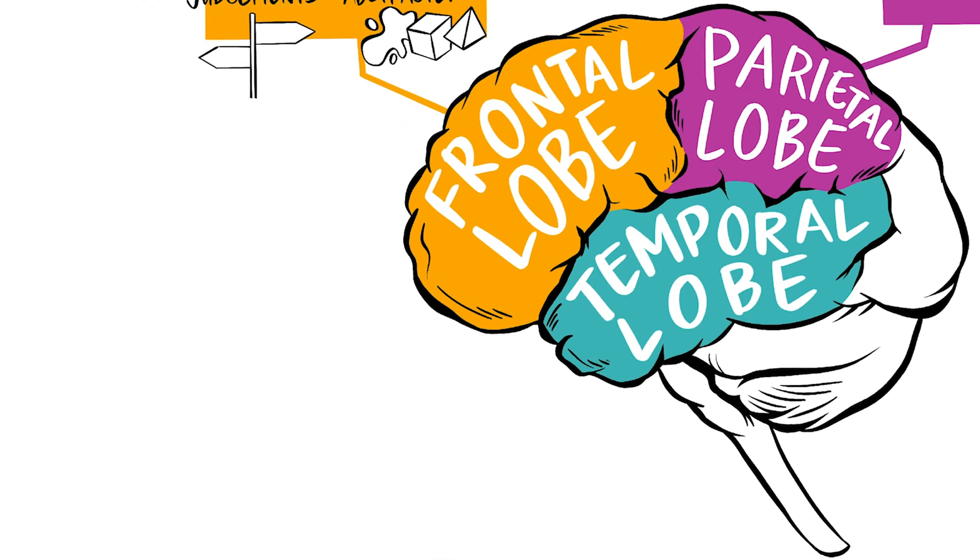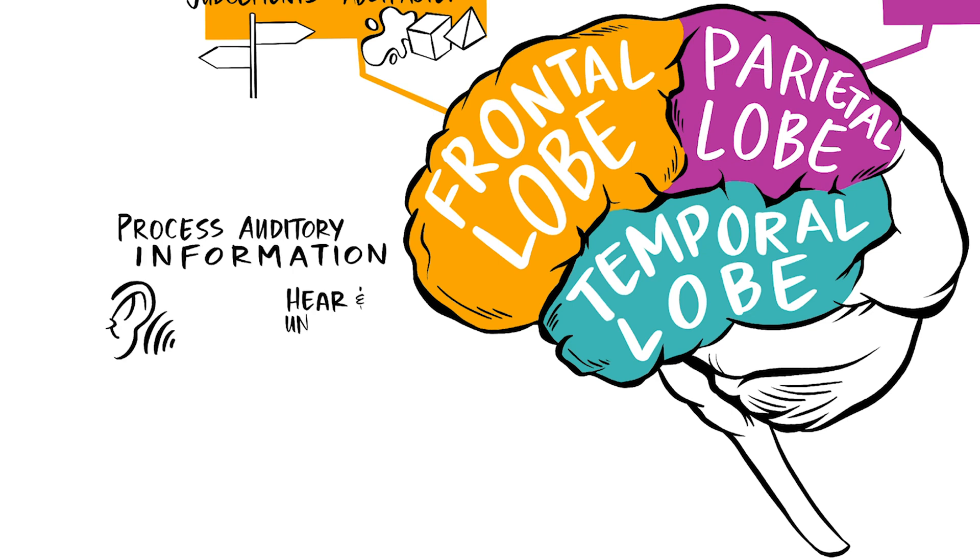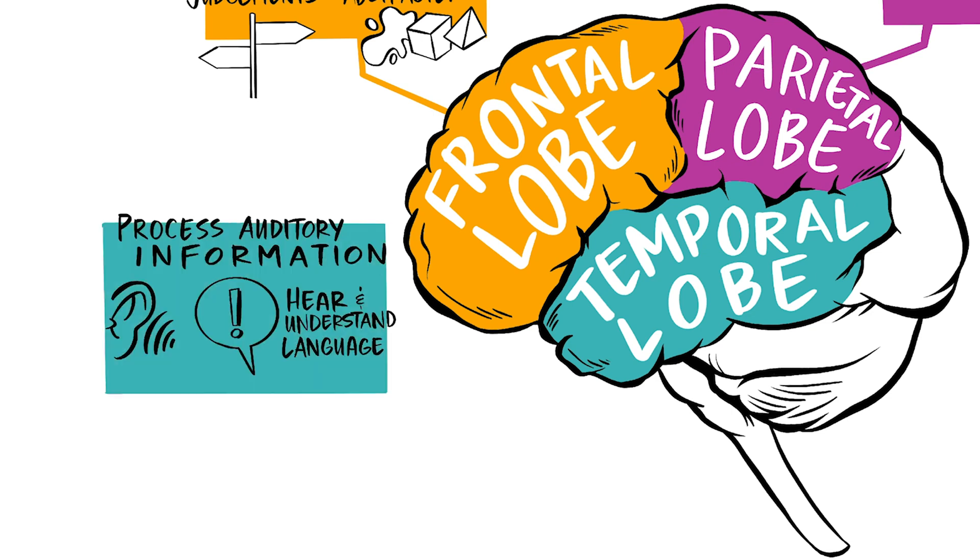The temporal lobe. The temporal lobe sits below the temples, near the ears, and it helps us to process auditory information, which includes the ability to hear and understand language.